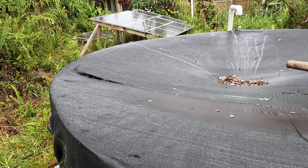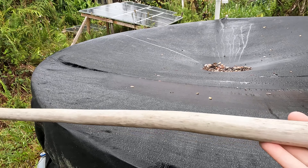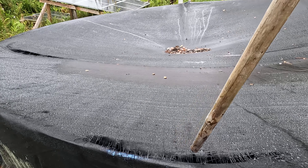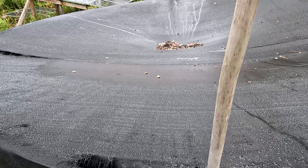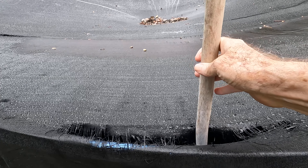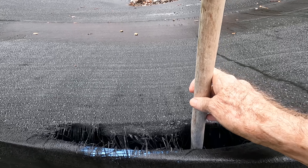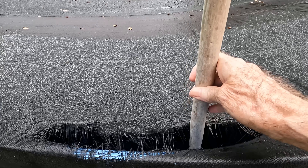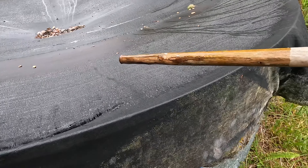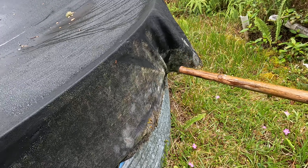This tank holds about 4,000 gallons and I've got my trusty measuring stick here. I'm going to take a measurement to see what I'm looking at today. I've been watching this go down steadily lately and I've been talking to water haulers out here who are booked solid — people are actually running out of water.